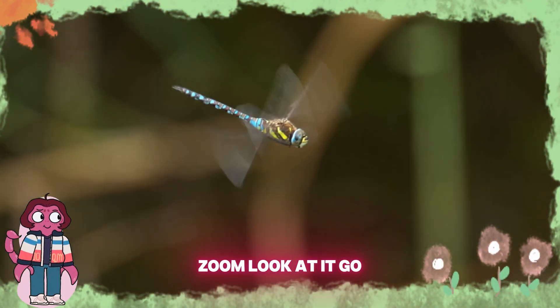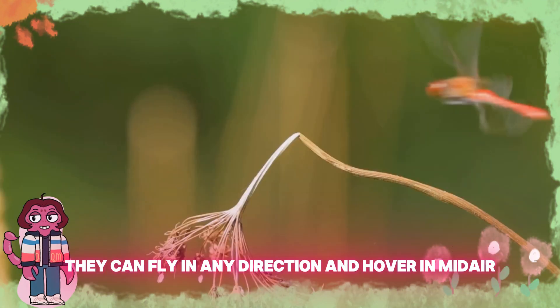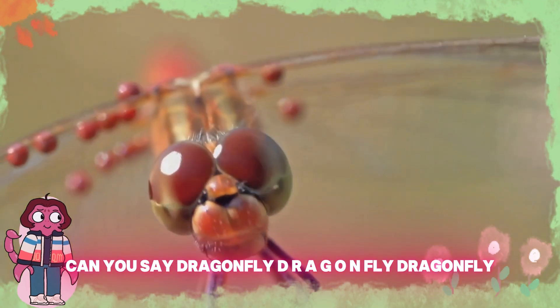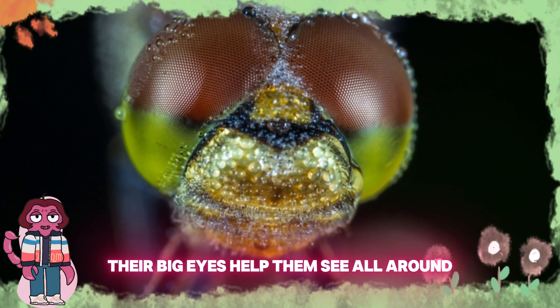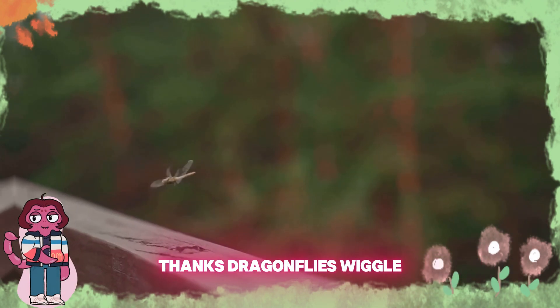Zoom! Look at it go. It's a dragonfly. Dragonflies are like little superheroes. They can fly in any direction and hover in midair. Can you say dragonfly? D-R-A-G-O-N-F-L-Y. Dragonfly! Their big eyes help them see all around, and they catch insects in the air like mosquitoes. Thanks, dragonflies!